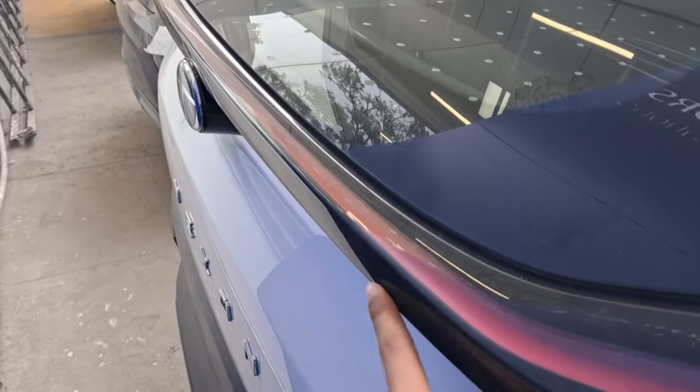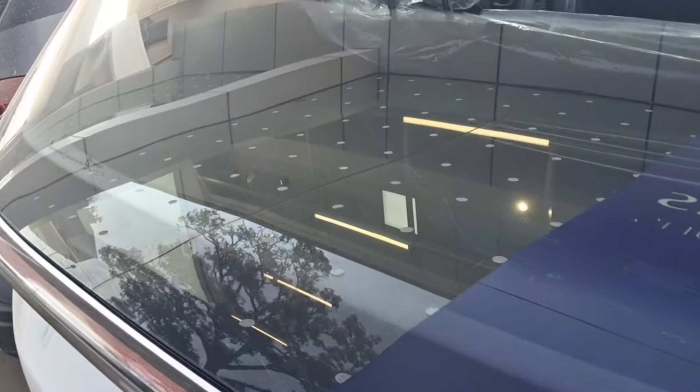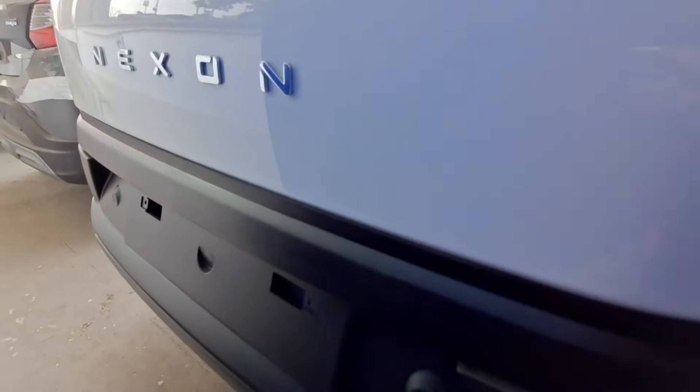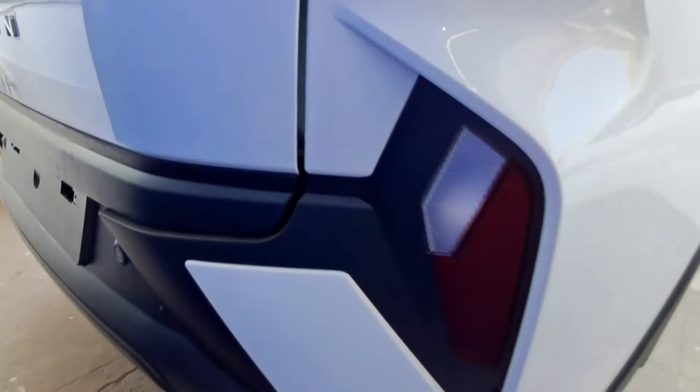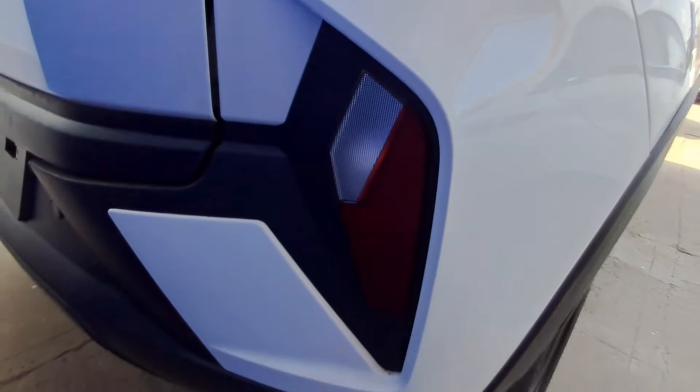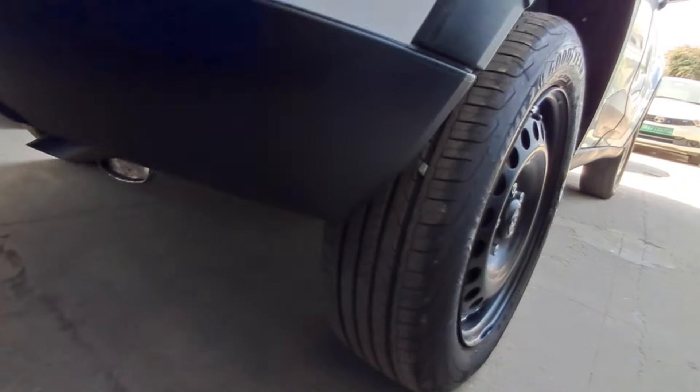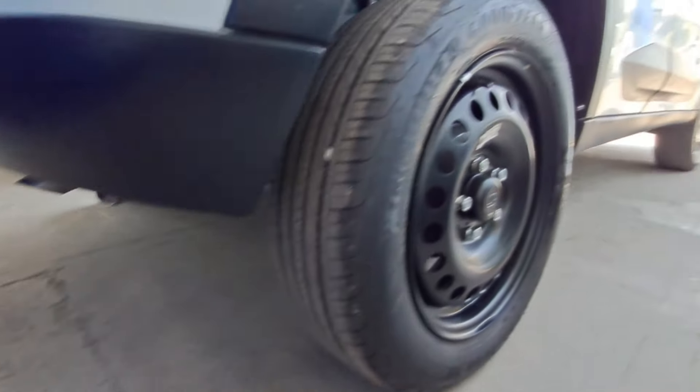You can see the tail lights, defogger, wiper, and Nexon badging at the rear. This is the rear skid plate; there are reverse parking sensors, and here you can see the reflector. You can see the width of the tires, and the ground clearance is also very good in this car.